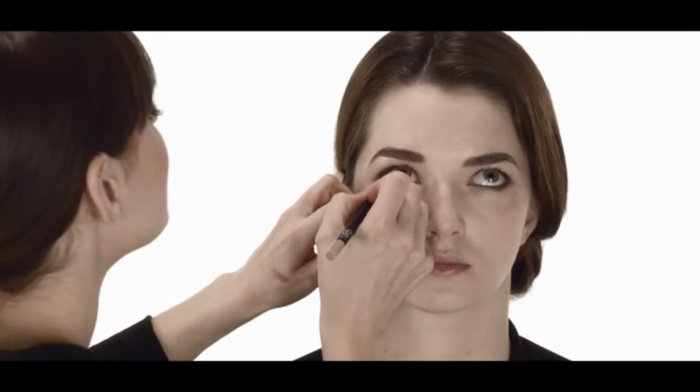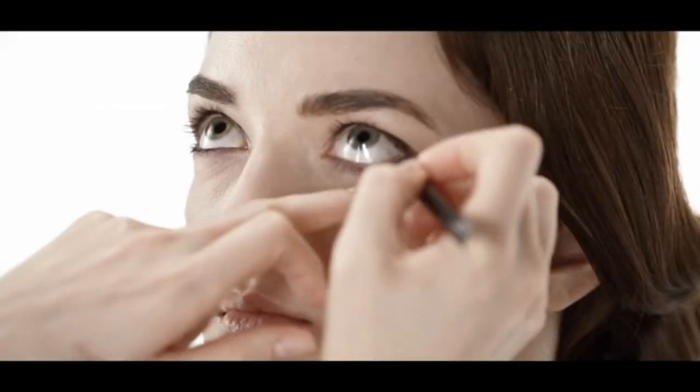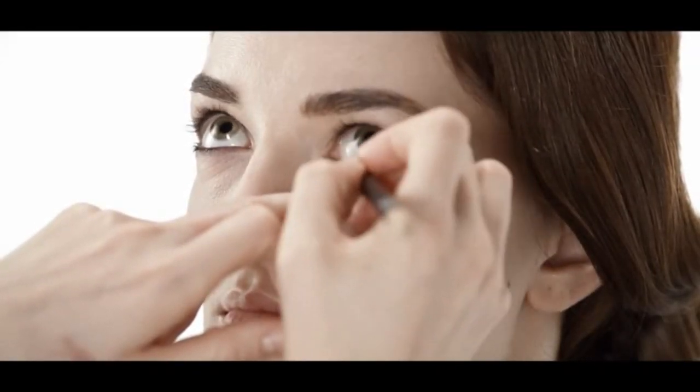A quick trick that I love is we are going to use a lighter color of eyeliner. This color is another larger-than-life longwear eyeliner, and I'm using it as a brightener on the inner rim of Inez's eye. This light almond color helps brighten the eyes and create more contrast, but without adding any more color.